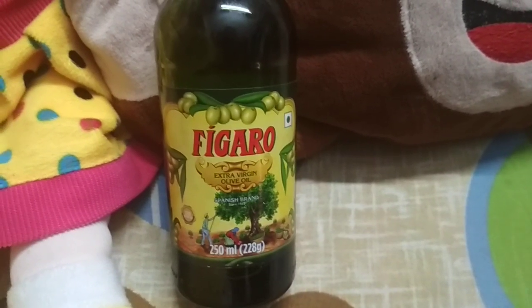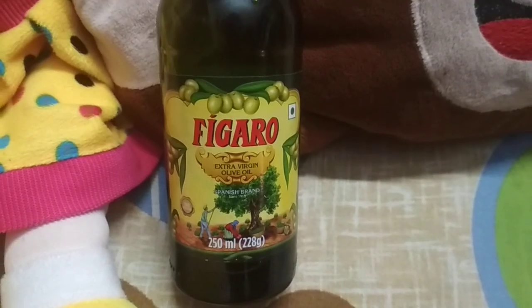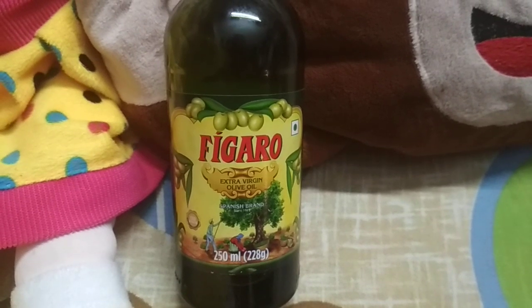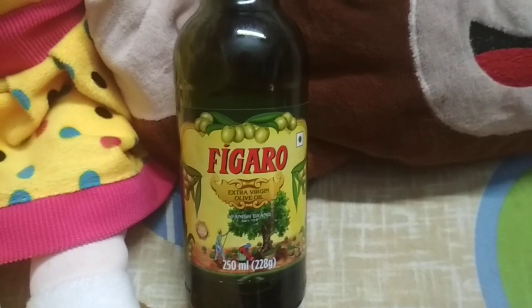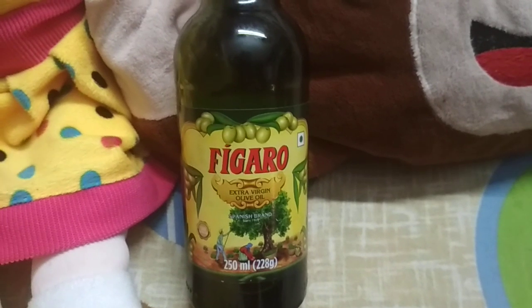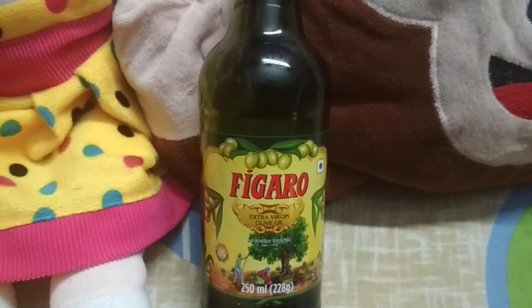What you have to do is take a cotton ball and put at least five to seven drops of this oil directly on that ball, then use it to remove all the makeup from your face and neck.